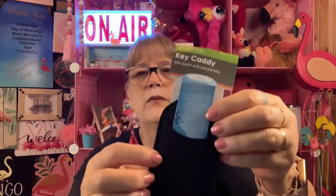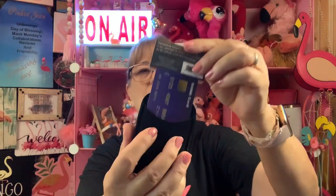Key caddy with bottle and card pockets. Interesting. Let's open this up and see what they're talking about. I see — you're supposed to stick your bottle neck down in here, and then on this side put a credit card. If you're like running or something and you don't want to carry a bunch, you can put your debit card or something in here. Interesting. Not something I will use because, first of all, I'm allergic to exercise, and second of all, I just would never use it.